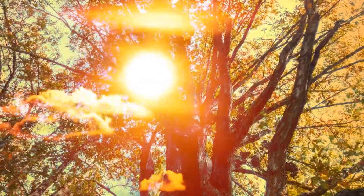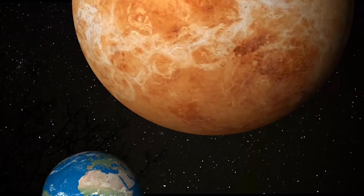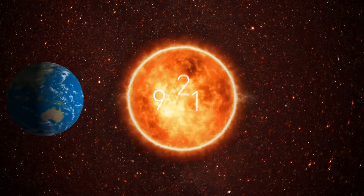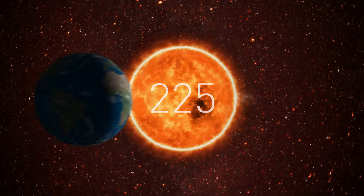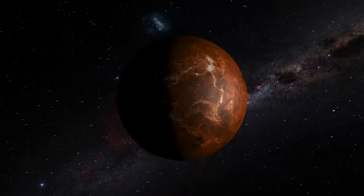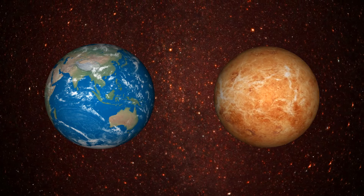Imagine a place where a single day lasts longer than a whole year. On Venus, one full spin on its axis takes 243 Earth days. And despite experiencing a never-ending day, Venus has a shorter year than Earth — completing its orbit in just 225 days. So for Venus, a day is more epic than a whole year. Venus is called Earth's twin because of how alike they are, though it's a bit smaller. But there are drastic differences too — it spins in the opposite direction, meaning the Sun rises in the west and sets in the east.